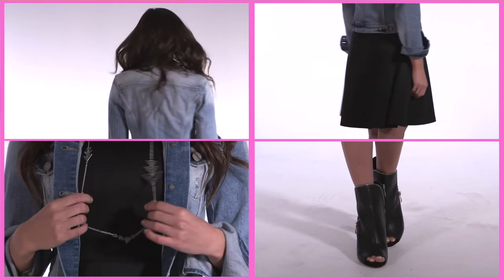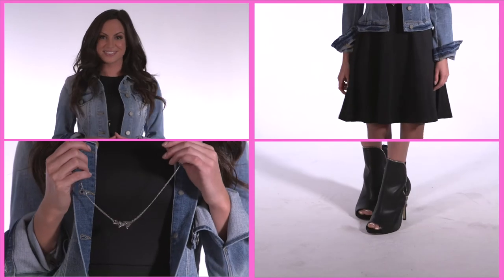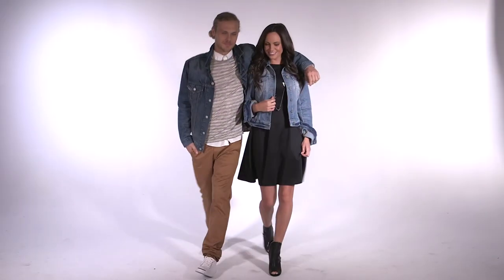Ladies, top off a flared little black dress with a cropped denim jacket and pair with some edgy high heels to spice things up. Go bold with statement jewelry and you're good to go.